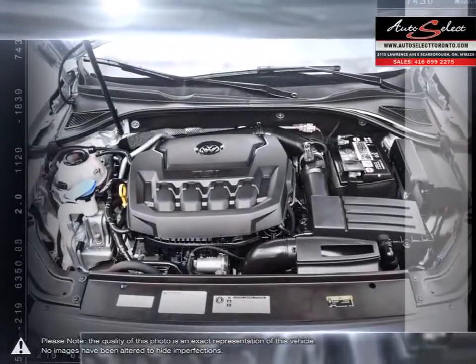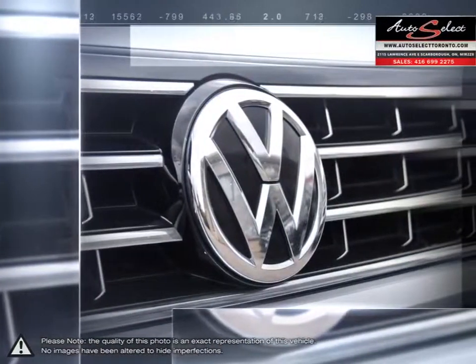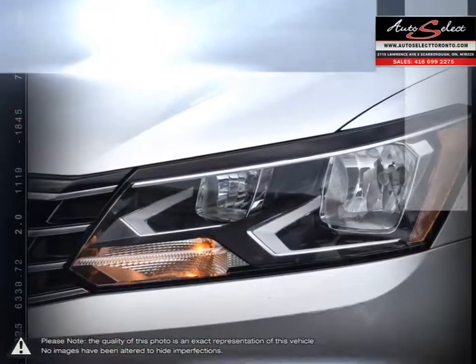The relaxed nature of the Passat's drive will leave you enjoying a comfortable and quiet ride, whether touring city streets or cruising on the highway.